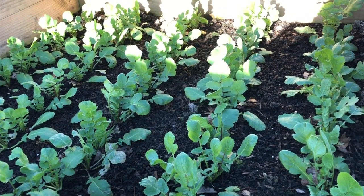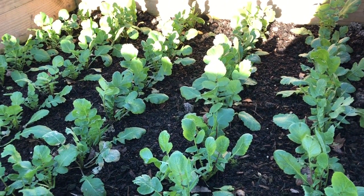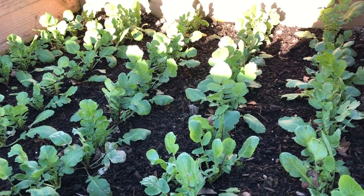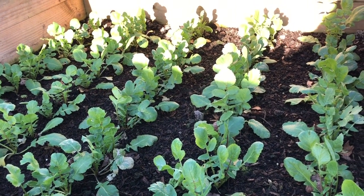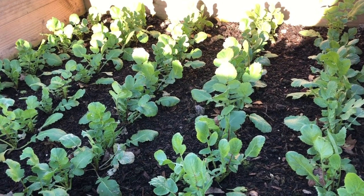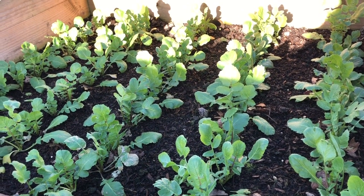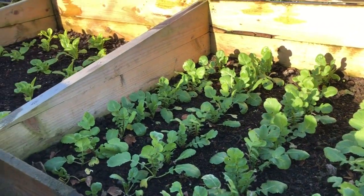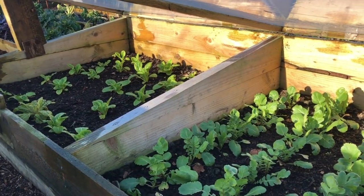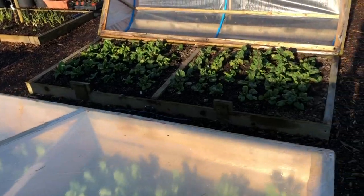There are no radishes to harvest yet, but what I am going to start doing is taking some of the leaves for smoothie mixes because they're looking pretty good. I'm not sure whether we'll actually get radishes because these were planted a bit too late, but certainly we're getting a nice crop of leaves.